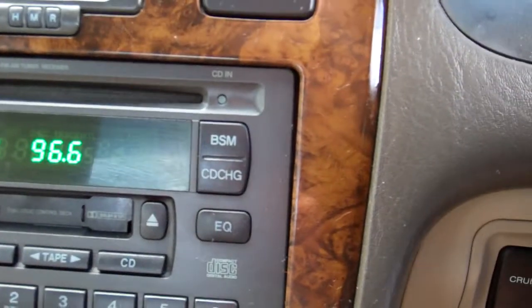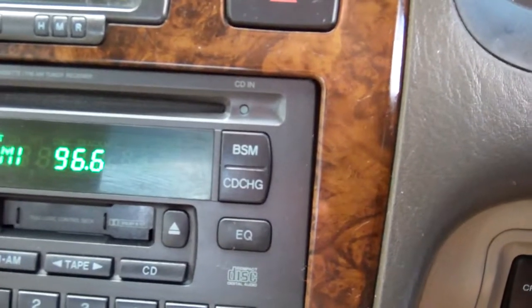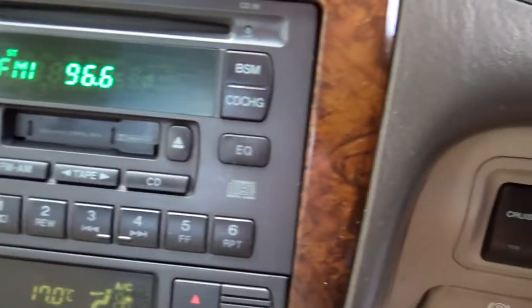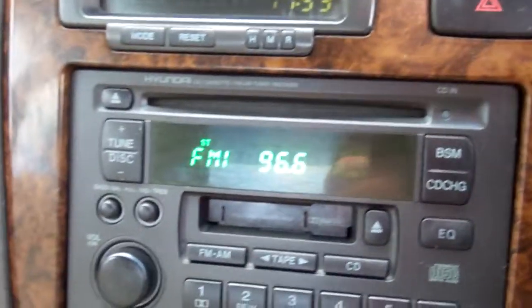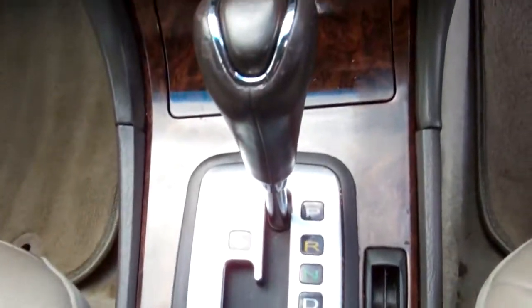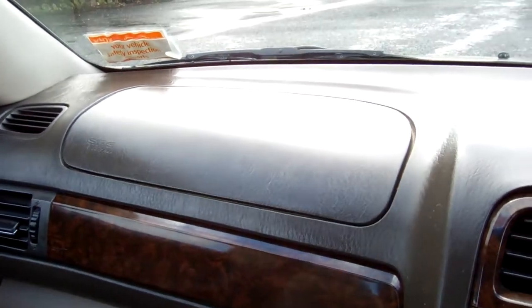We've got the Hyundai factory CD cassette FM/AM tuner radio system — that picks up your Kiwi stations. We've got climate air conditioning. It's an automatic model with the Tiptronic feature. We've got a passenger's airbag and a driver's airbag, and we've also got side airbags, so it's a multi-airbag model.